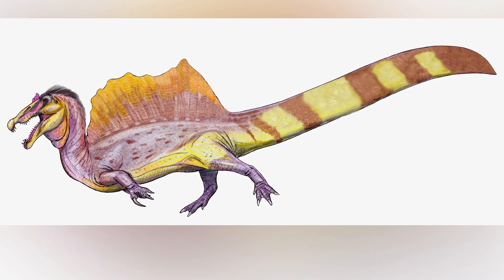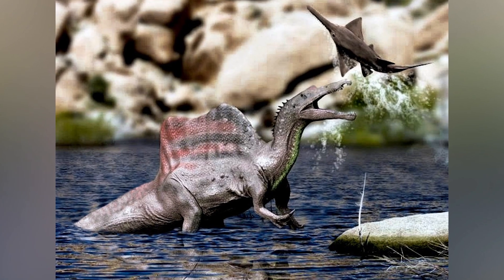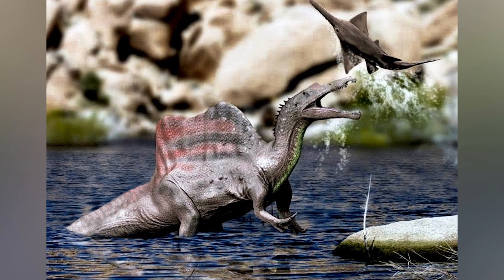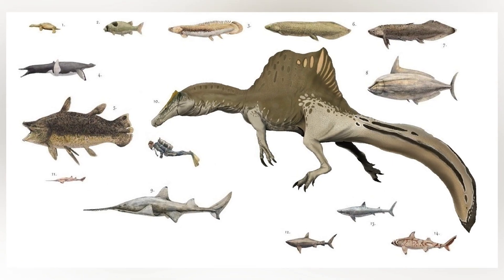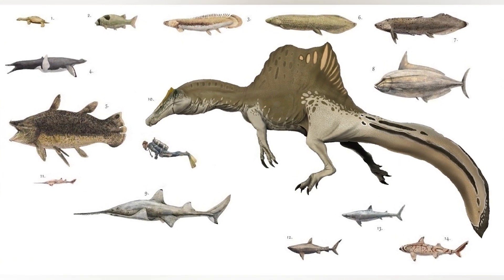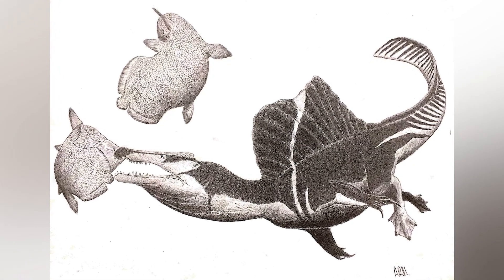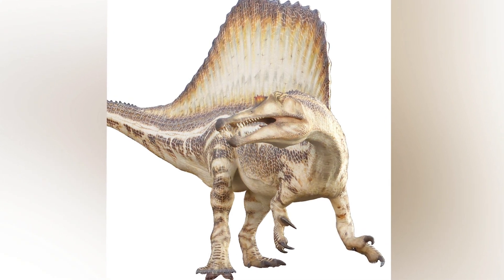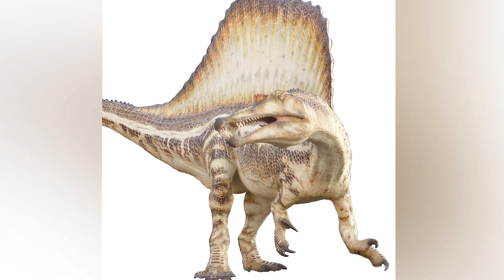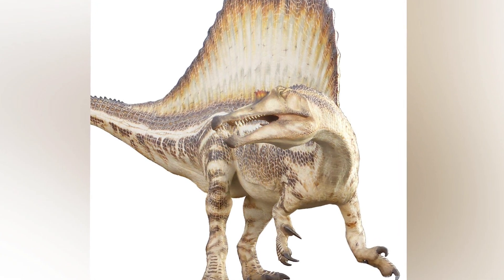First up, we have the Spinosaurus aegypticus. This beast lived in what is now North Africa during the early Cretaceous, near rivers and wetlands. It ate fish and small to medium sized dinosaurs. It's still up for debate on whether the Spinosaurus was an aquatic pursuit predator, but recently there was a paper published that said the Spinosaurus acted similarly to a stork. So I'm gonna base the Spinosaurus in this video off that.